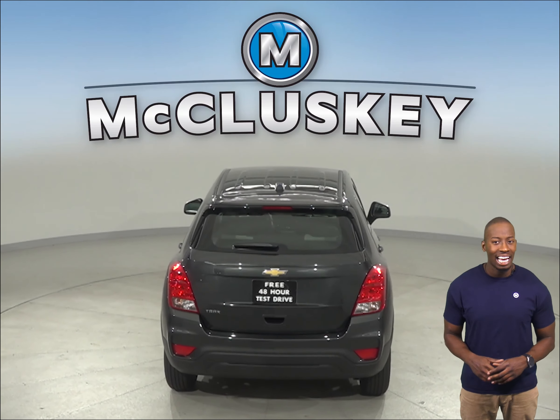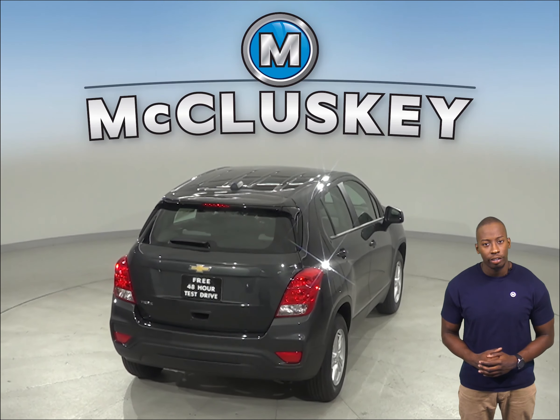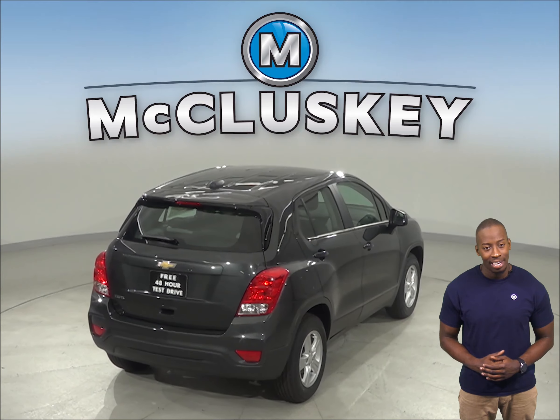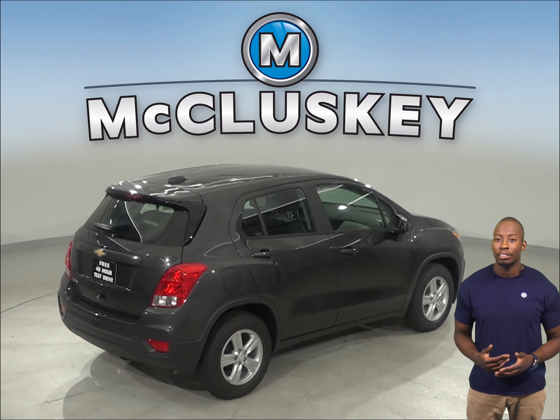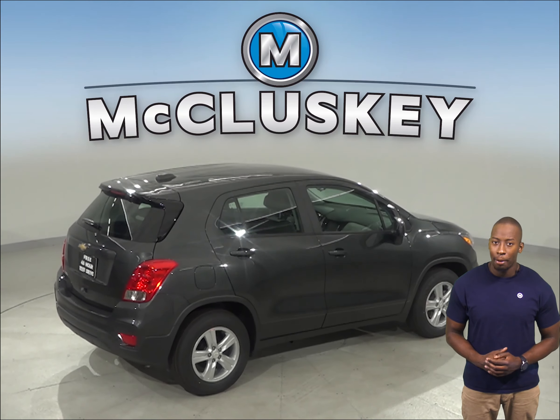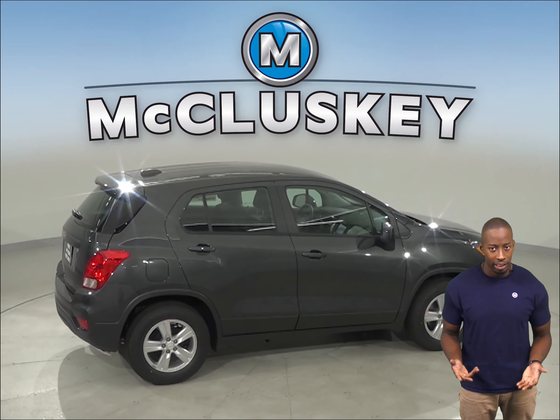The Chevrolet Trax LT and Premier Edition has a standard remote vehicle starting system, so the vehicle can be started from inside the driver's house. This allows the driver to comfortably warm up the engine before going out to the vehicle. The Subaru Outback doesn't offer a remote starting system.